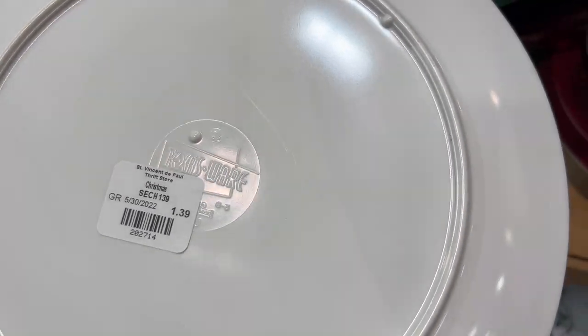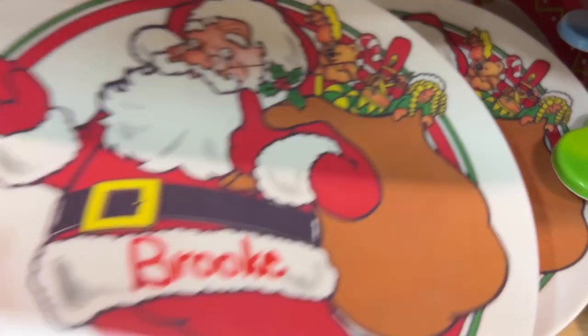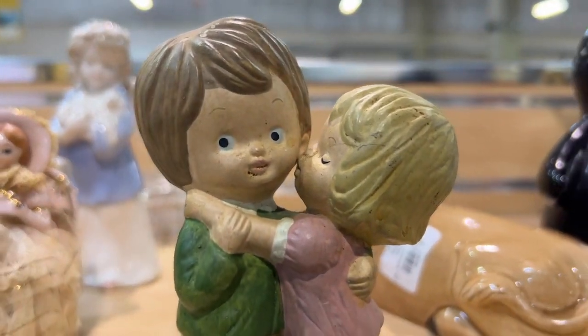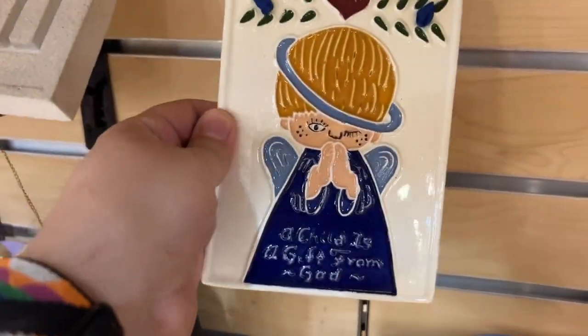Here are some vintage Texas Ware melamine plates — I got both of them. Matthew got the Sharpie off just by using a Clorox wipe. This little boy just did not want to get kissed — his expression says 'are you kidding me again?' I was just combing these shelves.